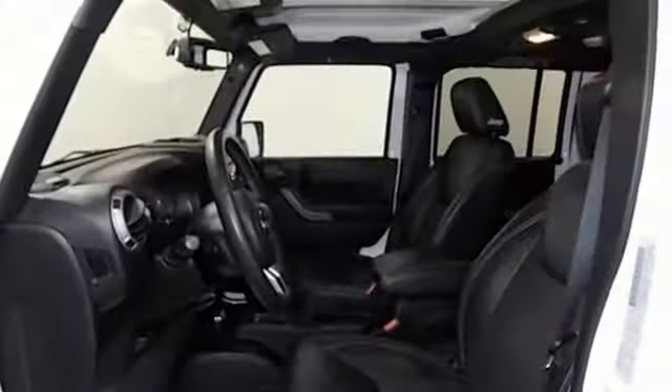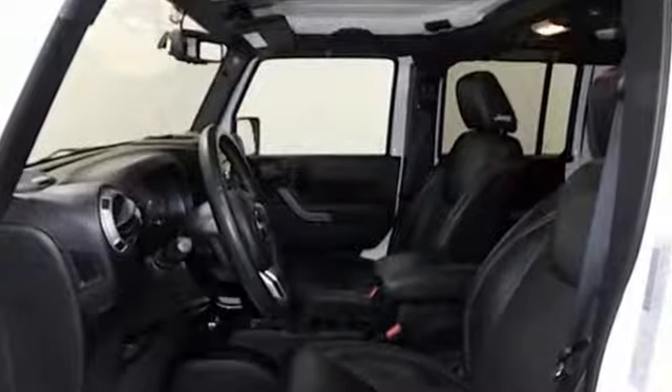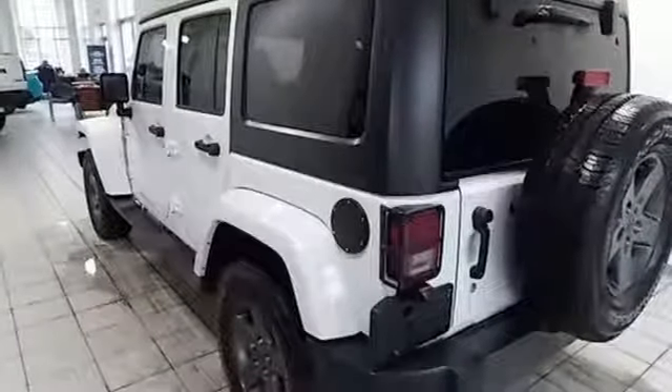And with four doors, it's easy for everyone to join in on the fun. Forge ahead in authentic Jeep style. Come in for a test drive today.